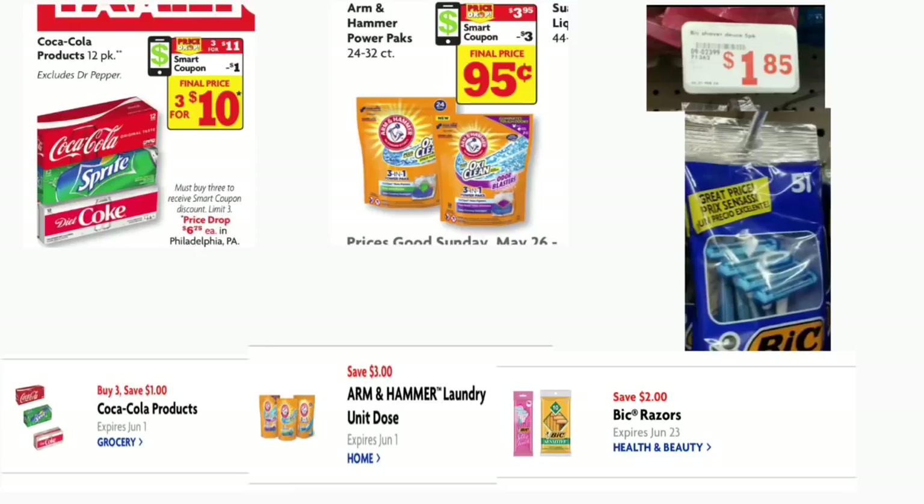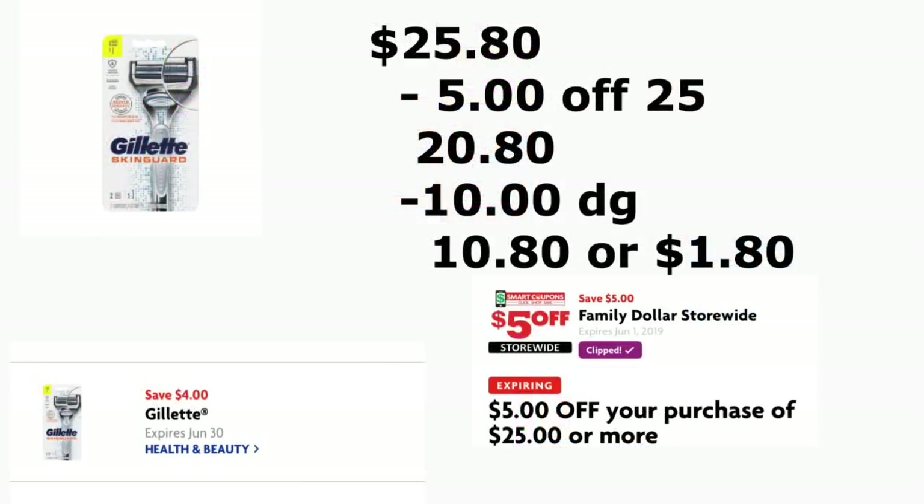Next scenario: if you guys need sodas, they are on sale this week at Family Dollar — 3 for $11.00. They are the 12-pack, either Coca-Cola or Sprite, and there is a $1.00 digital coupon when you buy three. You're also going to be getting the Arm & Hammer Power Packs, 24 to 32 count, on sale for $3.85, and you're going to use your $3.00 digital coupon. You're still getting the Big razors at $1.85 and using your $2.00 digital coupon. You're also getting the Gillette razor priced at $9.00, and for this one we have a $4.00 digital coupon.